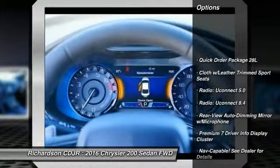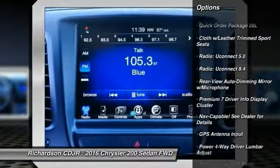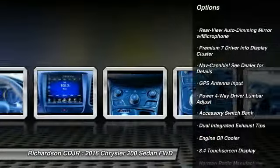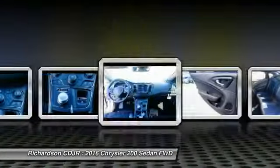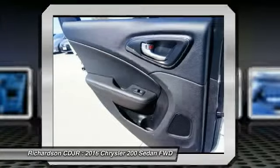Traction control, dual airbags, alloy wheels, power steering, air conditioning, front four-wheel disc brakes, electronic stability control, power windows, rear window defroster, fog lights.